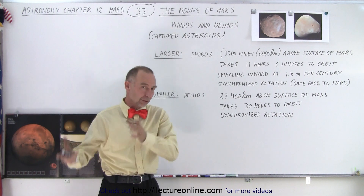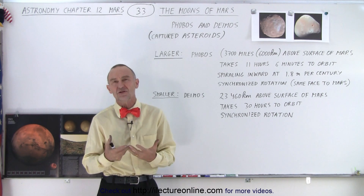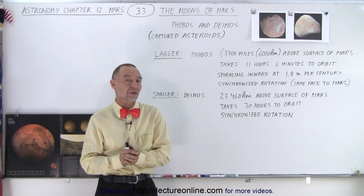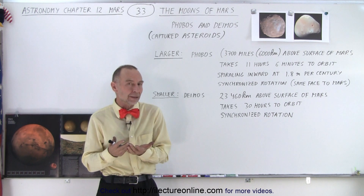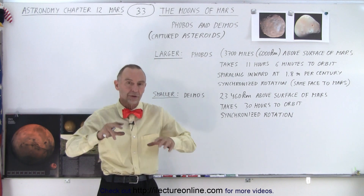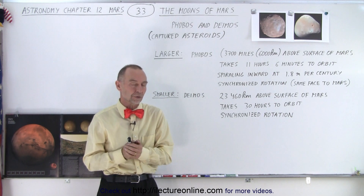There are two objects that are going around Mars at regular intervals, but they weren't formed initially when the planet Mars was formed. It turns out that none of the terrestrial planets at one point had moons, not even Earth. Earth's moon came about through a giant collision between Earth and some other very large object that pushed off a piece of the Earth that eventually reformed into a moon that began to revolve around the Earth.